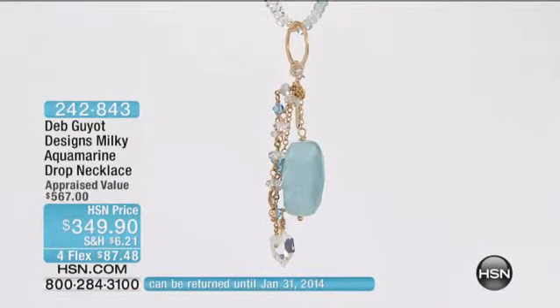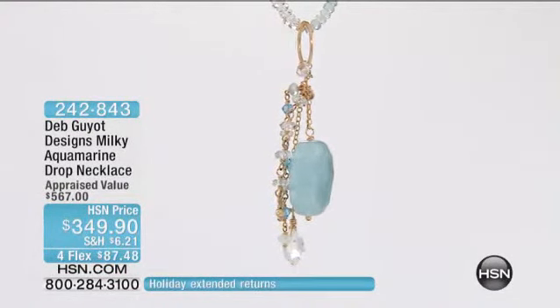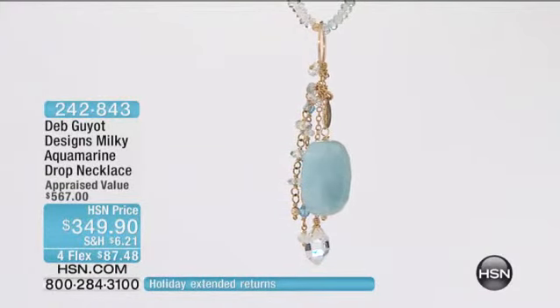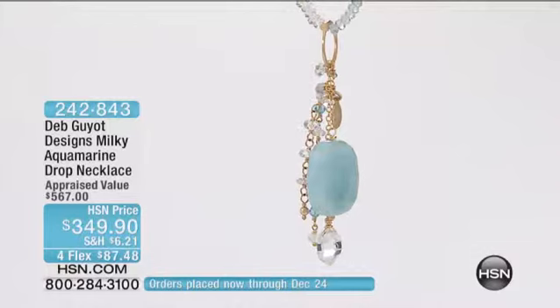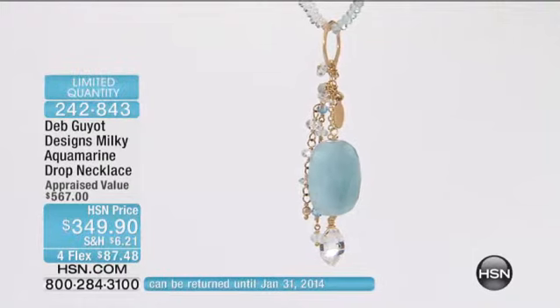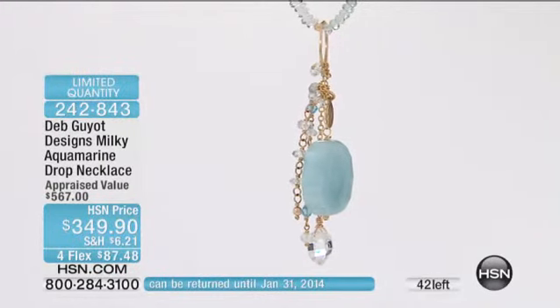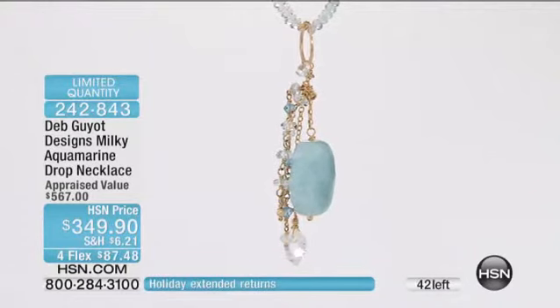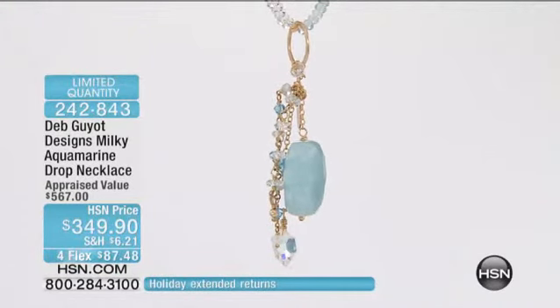Before we get to this gorgeous piece, I want to shout out to my girls in HSN chat. Rockchick is loving the entire collection — she owns several pieces. Southern Belle says she would love to go out for drinks with Deb, she looks like she's a ton of fun. So thank you so much for chatting and becoming part of the show. I really love having you there.